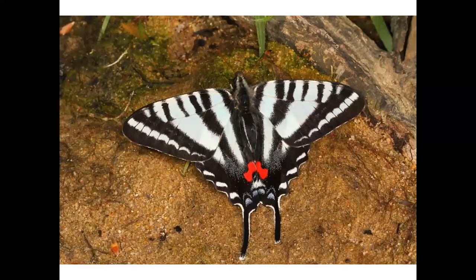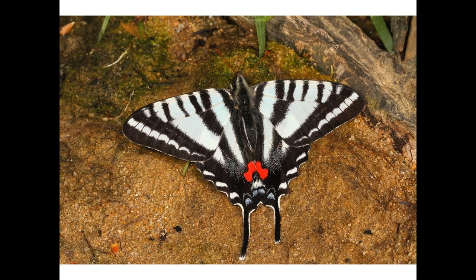We also have several zebra species in our zoo. Here is a zebra swallowtail, named for its zebra stripes. Did you know that the zebra swallowtail caterpillar is cannibalistic? If two caterpillars are close together, one will likely eat the other.